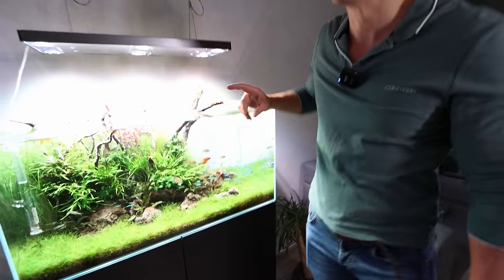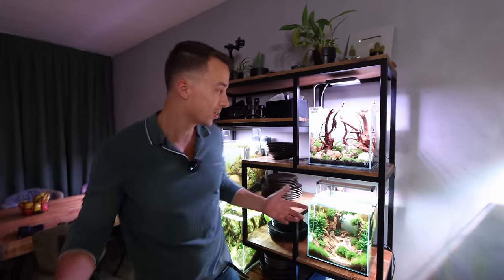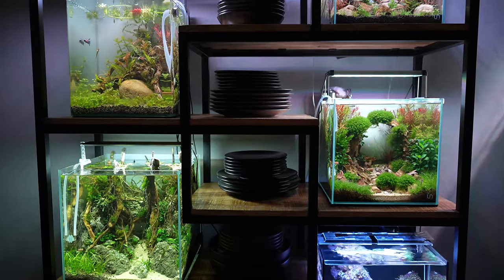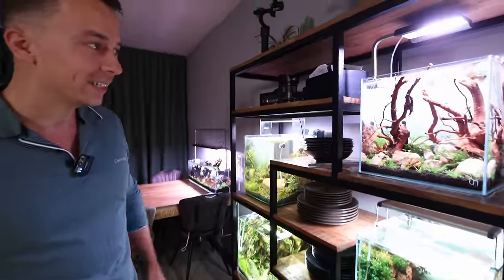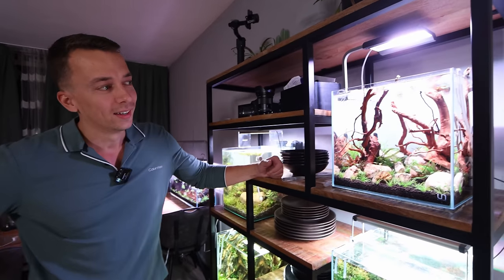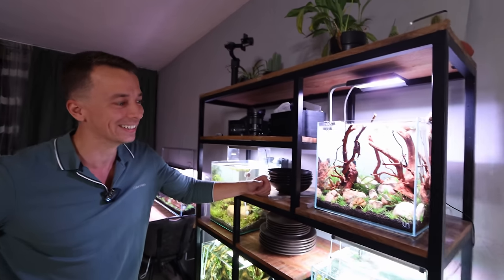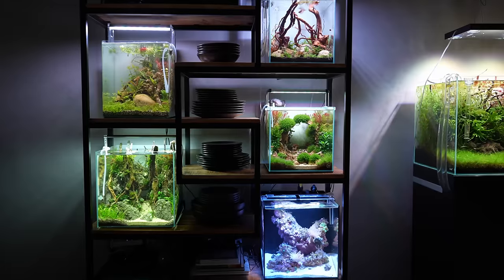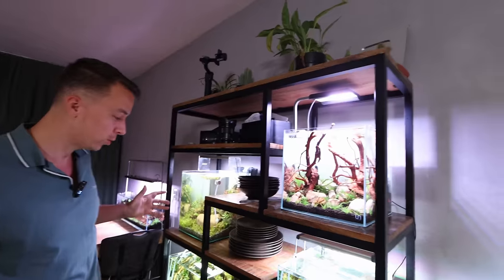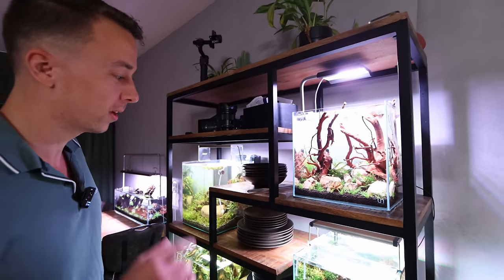We have to start with the shelf - I always start with the shelf. The iconic shelf! How many people have bought the same shelf like you did? I've seen at least two or three people myself, and there must be more. I still get questions about it every single day - we'll put the link in the description. So right now we have all five cubes on the shelf and we'll go over every single one in a little more detail.